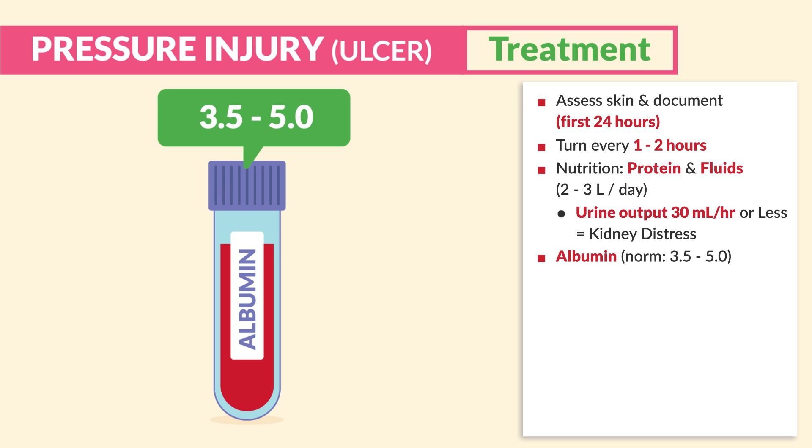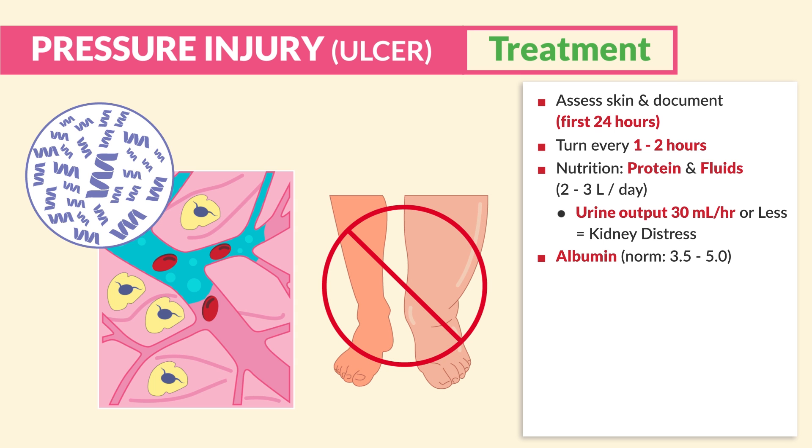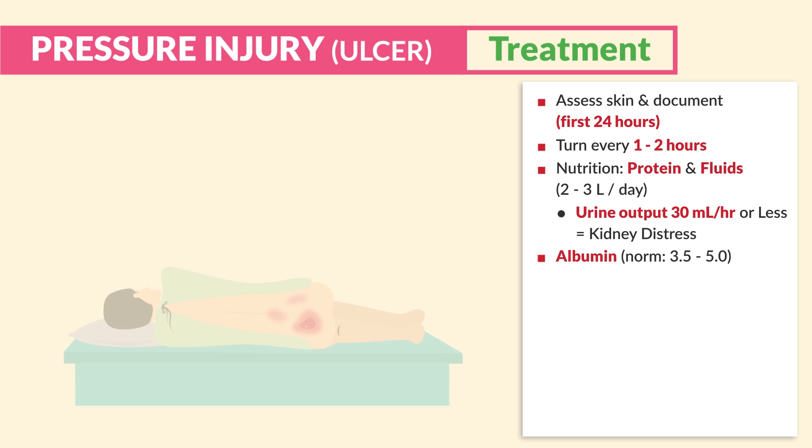Albumin is another key factor. Albumin normally should be between 3.5 to 5.0. Remember, albumin attracts fluid back into the vascular spaces to prevent edema — that waterbed-looking skin — and helps the body maintain healthy tissues. Albumin must be between 3.5 and 5.0.